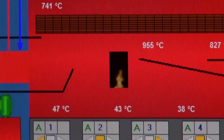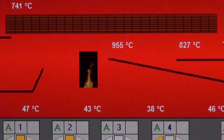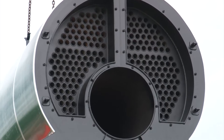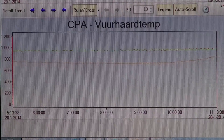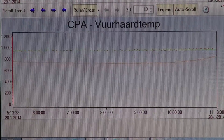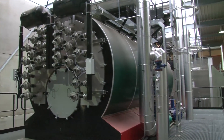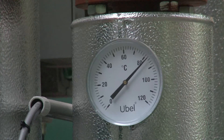The smoke gases that leave the hearth reach the boiler that's connected to the burn pipe. This boiler is a heat exchanger fitted with flame pipes. In order to achieve the maximum efficiency from the generated heat, the heated smoke gases pass three times through the flame pipes, and in this way heat the water in the boiler.